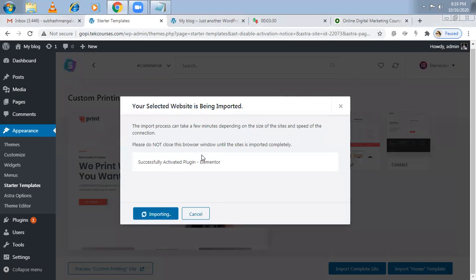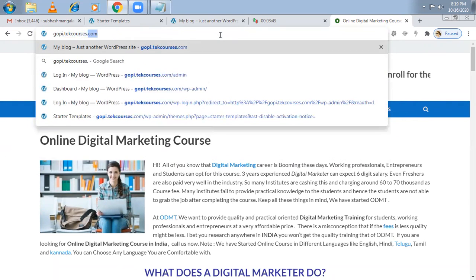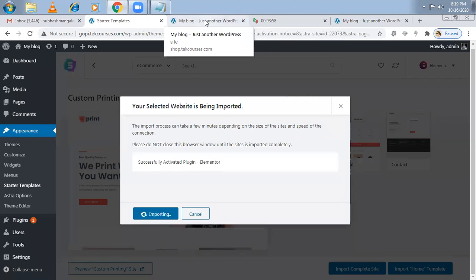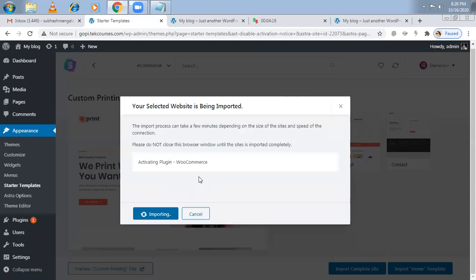It's going to download many plugins apart from Elementor. Let me show you what it's downloading — let me open the present website. It's empty right now but it's working on it. Once the website is done, there are different kinds of products — simple products, variable products. In my previous video I explained how to add variable and group products — I'll put a link in the description. It is now activating the WooCommerce plugin also. Some popup plugins and email notification plugins are being added by default. Don't cancel anything — let it import; it may take five minutes.